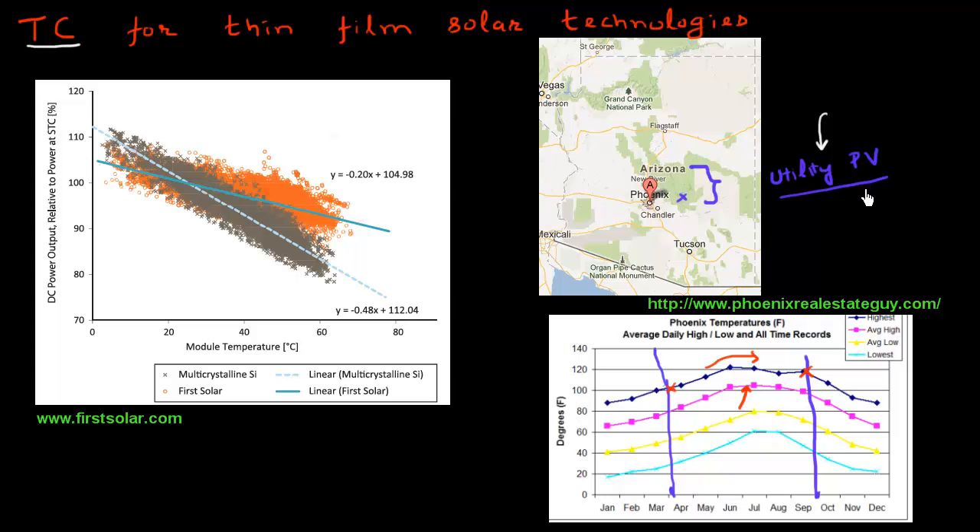I do a quick Google search, and the very first thing I find is that all of these thin-film based solar cell companies seem to be touting about the low temperature coefficient for their technologies. For example, I've borrowed this chart from the website of First Solar, a manufacturer of a CdTe-based solar cell. They claim they've collected a large amount of data — each point corresponds to a data point — suggesting that their CdTe-based modules have a temperature coefficient of minus 0.2% per degree centigrade increase in temperature.